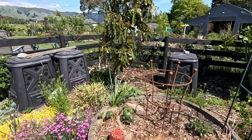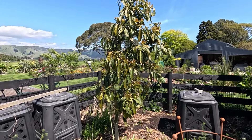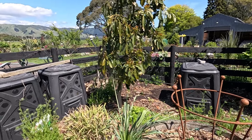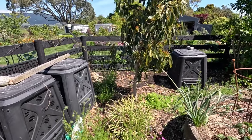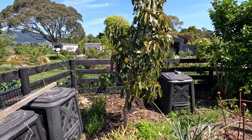The old avocado tree is looking a bit sad. We did have some on there but a lot of them got blown off in a storm. We're not sure it's doing very well — we think it's not happy, so it's trying to fruit too much. But we'll see, we'll keep it going. It's definitely looking a bit droopy.